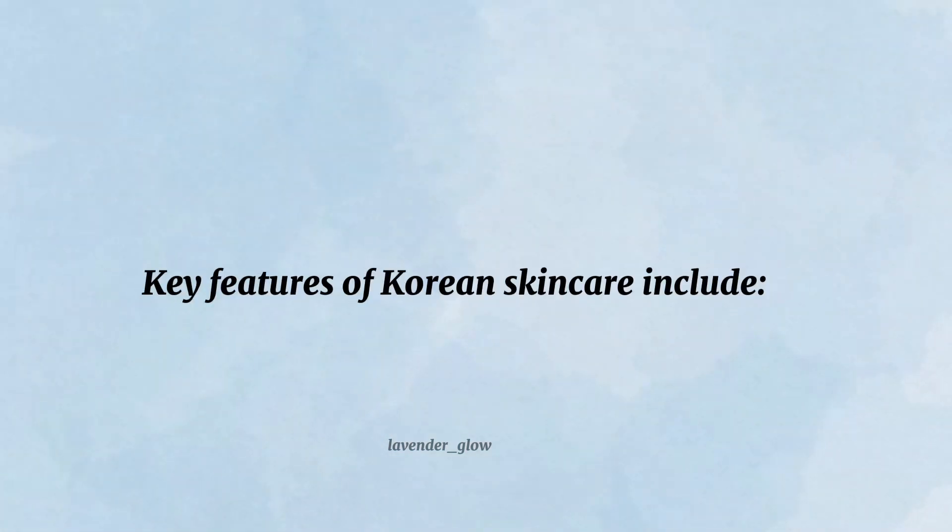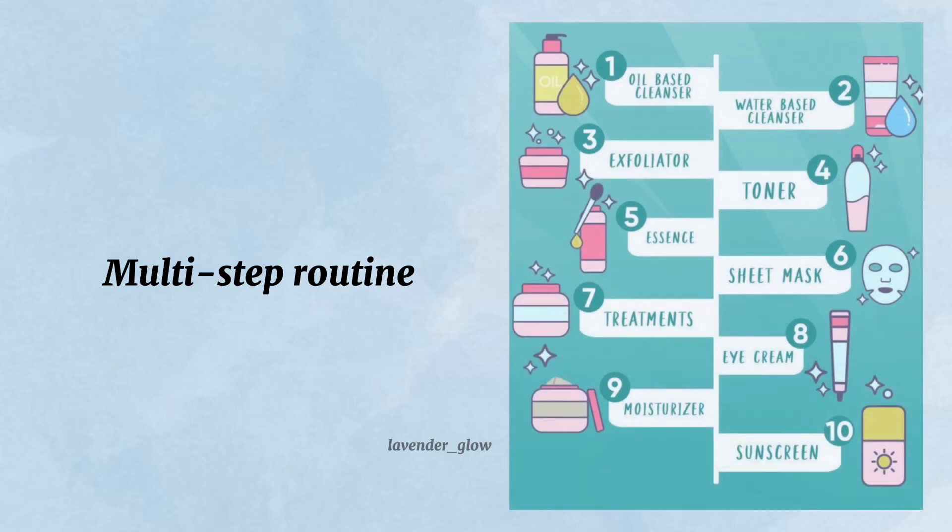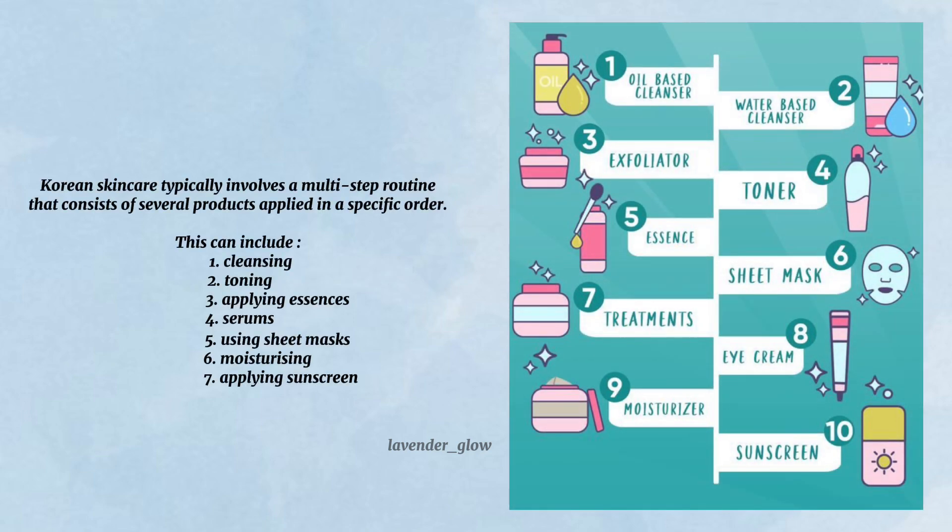Key features of Korean skincare include the multi-step routine. Korean skincare typically involves a multi-step routine that consists of several products applied in a specific order. This can include cleansing, toning, applying essences and serums, using sheet masks, moisturizing, and applying sunscreen.